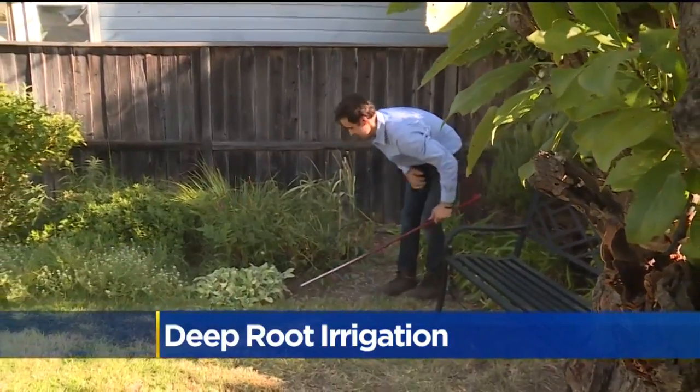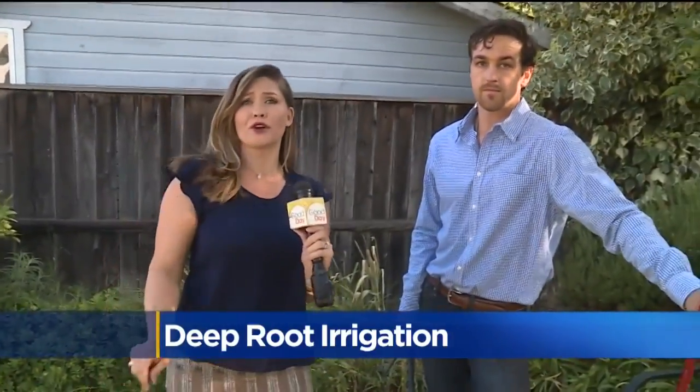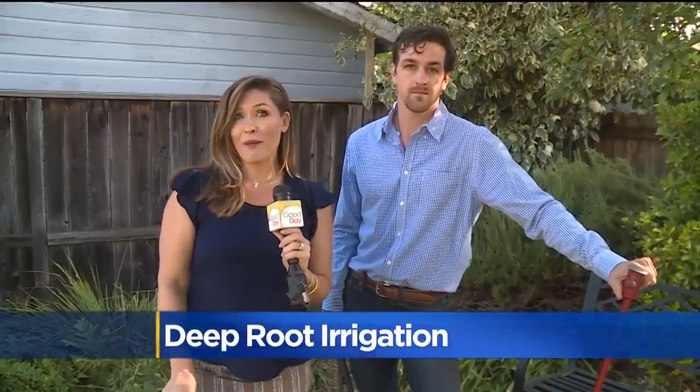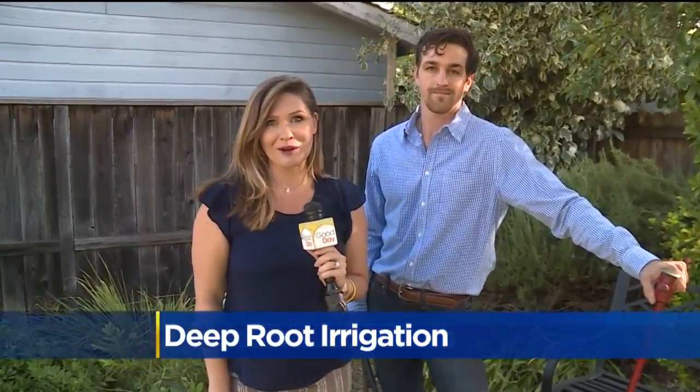That is correct. So we're going to get you linked at CBS13.com — whether you're an at-home gardener who just wants to make sure your plants are getting the nutrients they need, or maybe you're a big ag farmer or a vineyard like Chandon over in Napa using this technology to really change the way their plants are getting water. Back to you guys.